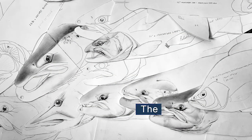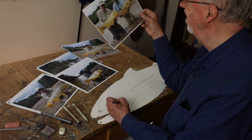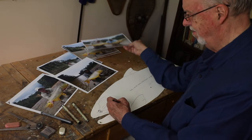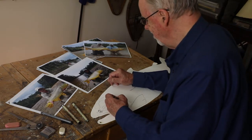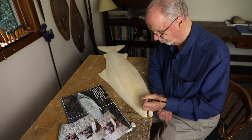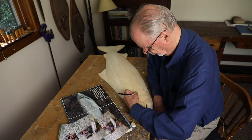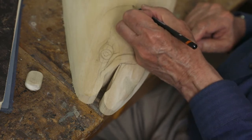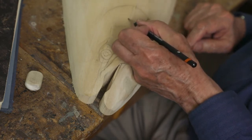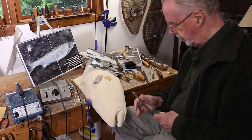Lately I seem to be spending much more time on the start of my projects. Carving detail and scale layout, while they are all important, have become routine elements in building a fish — kind of like knitting. For me, the soul of the carving is in its beginnings. The more clearly I see the subject at this stage, the better I like the end of it.